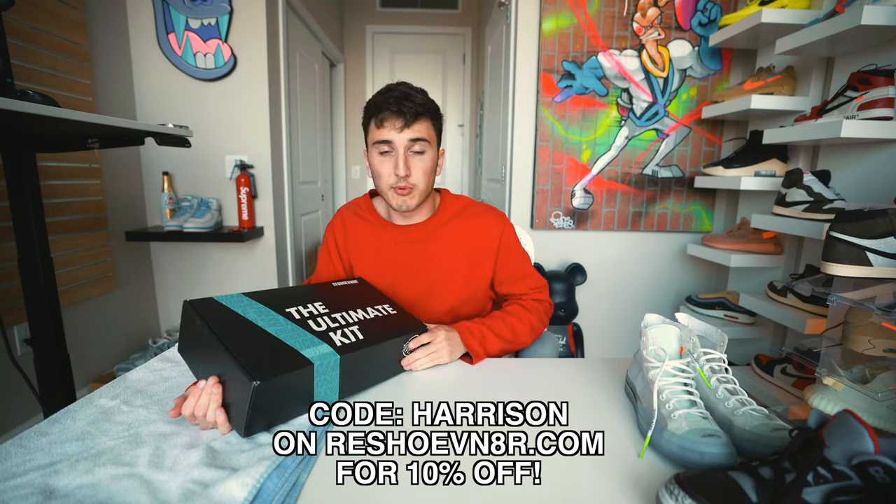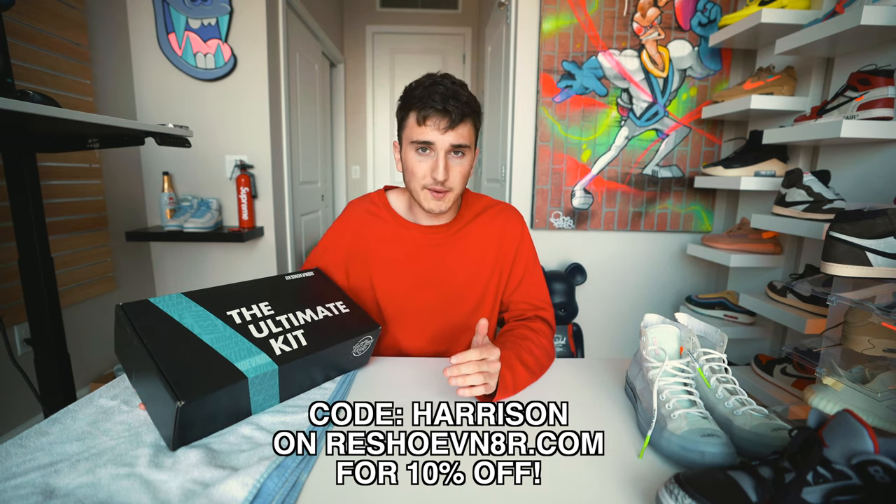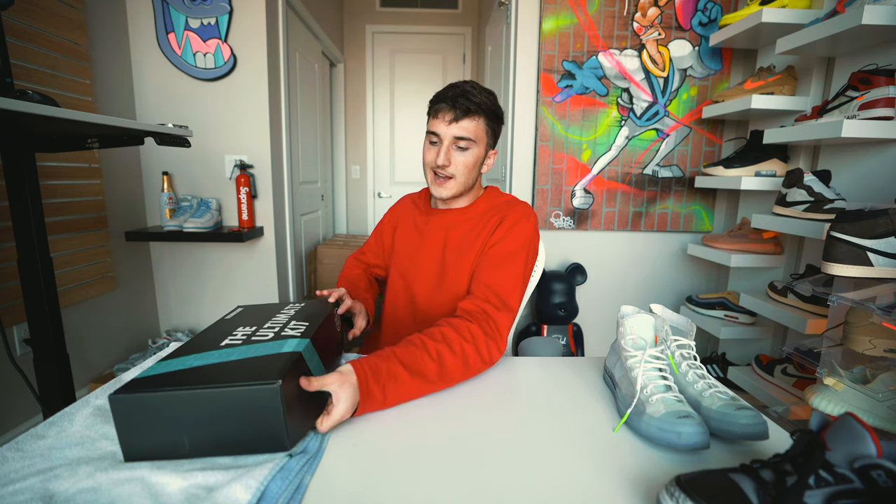Every time I get a big box of used sneakers, I like to clean them up. I wanted to show you guys some stuff from Reshoevinator — this is not a paid sponsorship but I do get a small portion if you use my code 'harrison' on Reshoevinator. They sell a ton of shoe cleaning products. I destroyed a pair of Off-White UNCs and they came out absolutely perfect after using these products.